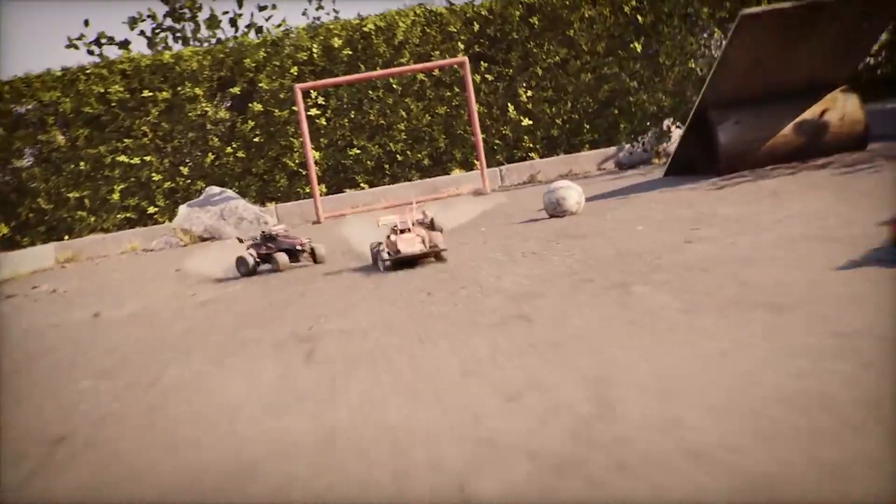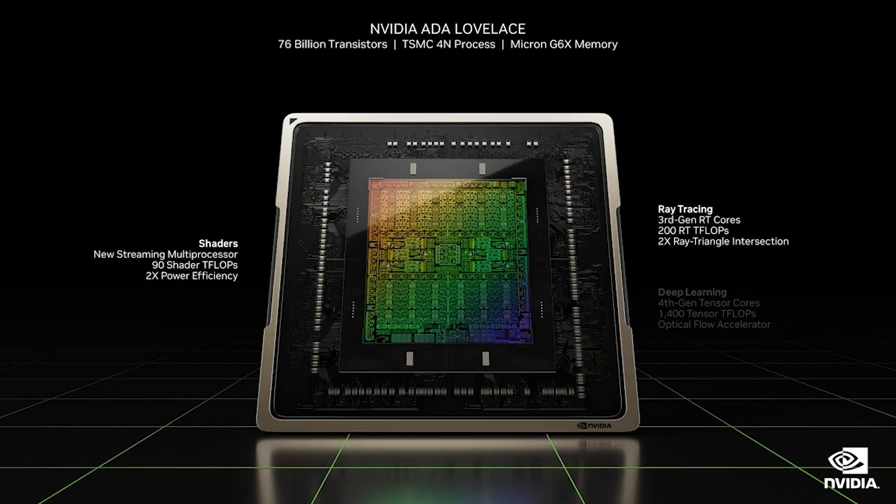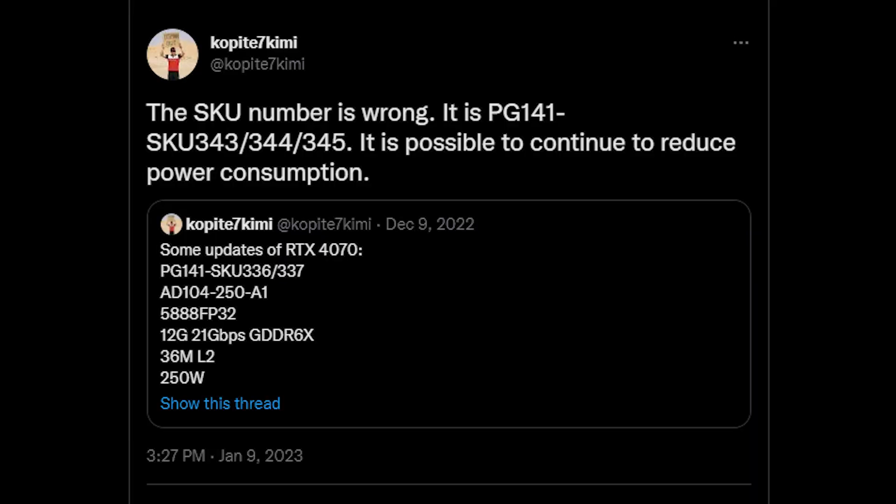According to a tweet from HKEPC, the only difference between this board revision and the previous one is that there's no need for a kicker circuit. The CUDA core count remains identical at 5,888. However, WCCF Tech's specs indicate a TDP of only 200 watts, which is quite different from the 250 watts Kopitai 7 and I had heard. It's possible NVIDIA wished to reduce power consumption further, and Kopitai 7 also seems to have just recently updated to reflect this lower figure.